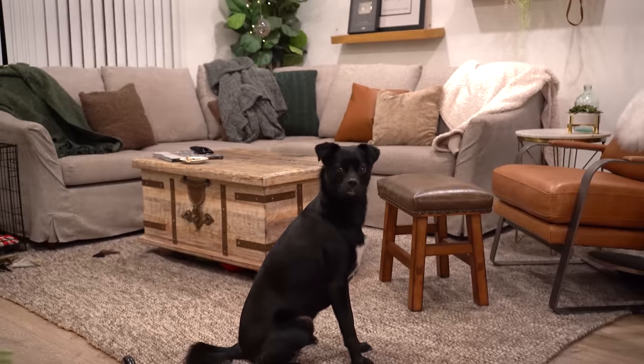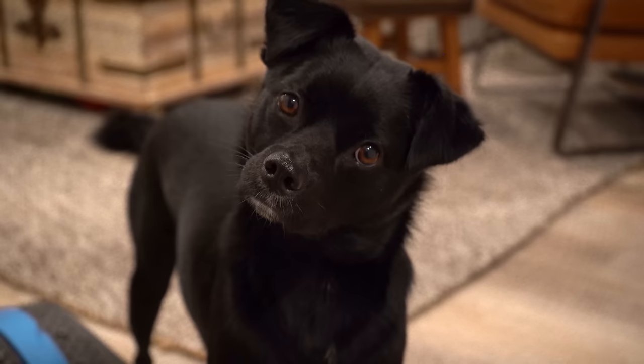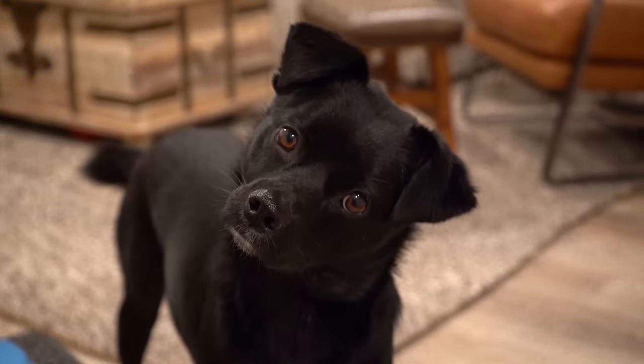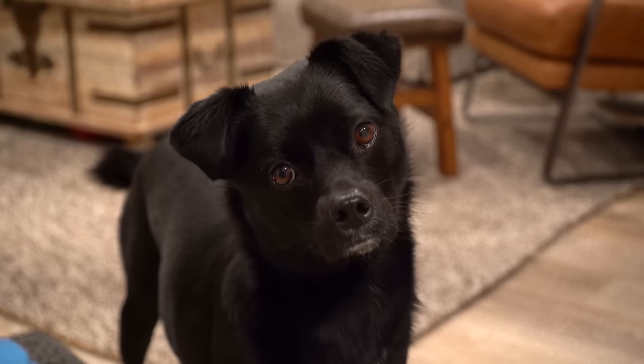Oh, hello, sir. You standing in for me? Thank you. You're cute. Are you gonna be in the video too? Yeah? Maybe? Think about it? Okay, well, I should probably get ready so I can film it, but you're very cute.